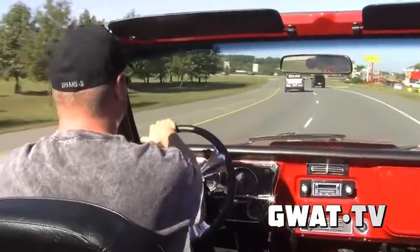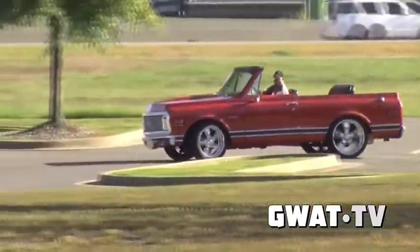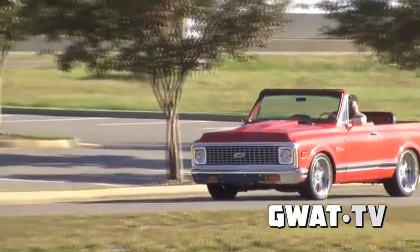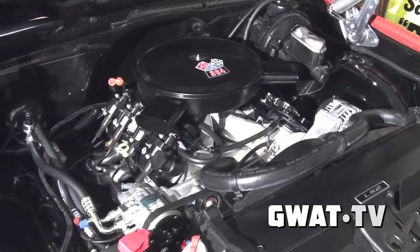So Gwatney put a six-liter LS motor in this thing and souped it up a little bit. How many people try to buy this thing from you? You'd be surprised how many people want to stop and ask where did you get it, what would it take to buy it — and they have no idea what it's worth. The Blazer market is actually anything C10 right now, and actually the 80 model trucks are coming on strong too.